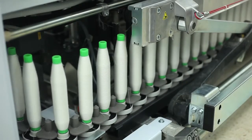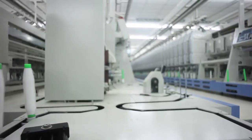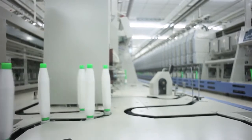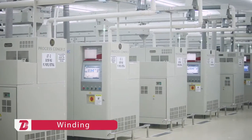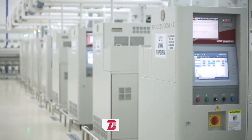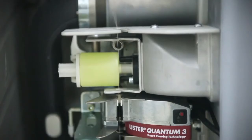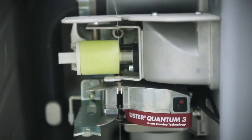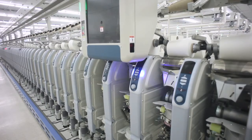Yarn bobbins from ring frames are then automatically transported to the winding machines. At the final stage of the ring spinning system, winding machines from Murata and Schlafhorst make finished cone packages. The winding machines are equipped with Uster Quantum and Loepfe electronic yarn clearers to detect and remove any yarn faults.